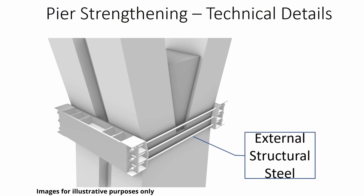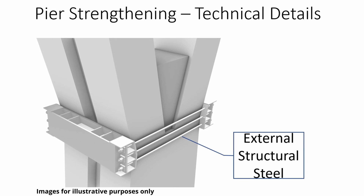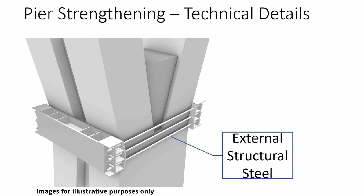On other piers, we will be installing external structural steel where the arms meet the leg of the pier. Think of these supports like a belt around the waist of the pier that provides additional support. This drawing illustrates the steel belt.